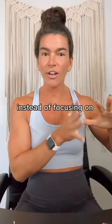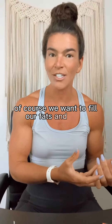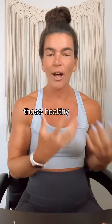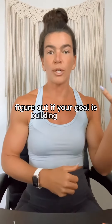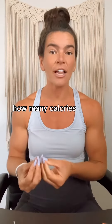Instead of focusing on fats and carbs right now, let's just look at calories and protein. Of course we want to fill our fats and carbs with healthy fats and complex carbohydrates — those healthy foods — but let's ignore the percentages for now and just look at the numbers for calories and protein. Figure out if your goal is building muscle, losing body fat, or body recomposition, and determine how many calories you need.